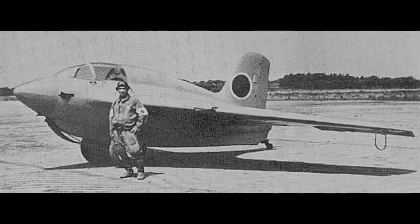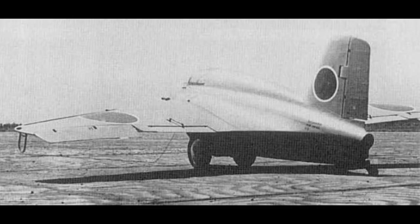Germany provided designs and an example to Japan as part of the Alliance. The Japanese versions were called the Mitsubishi J8M Shusui and had few differences from the original.